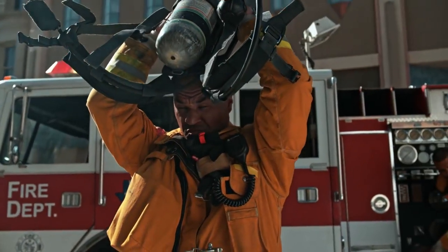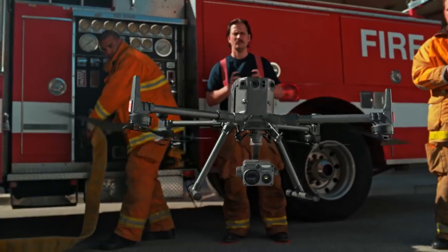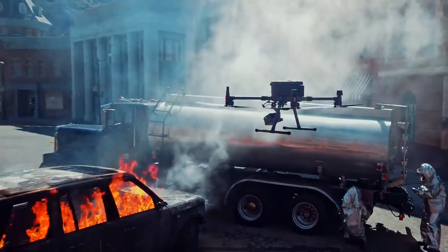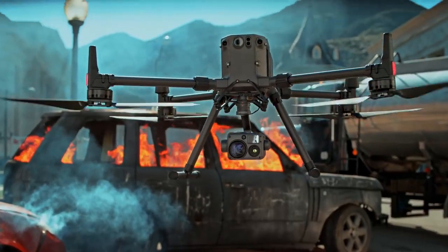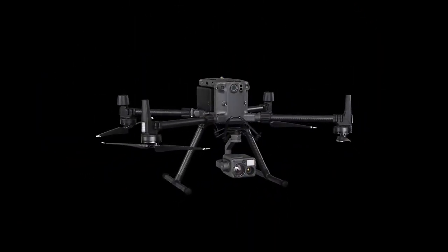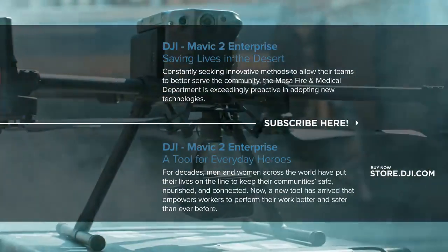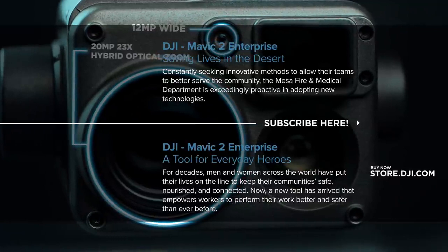In a world that demands more, we've reimagined what it means for tools to be tough, reliable, and intelligent. The Matrice 300 RTK and Zenmuse H20 series — rewriting the standard for industrial UAV solutions, and rewrites the limit of power.